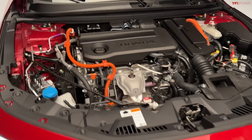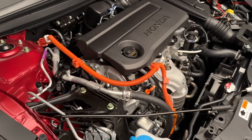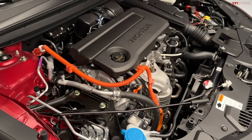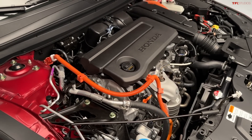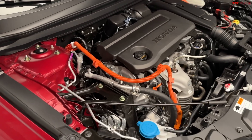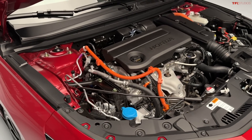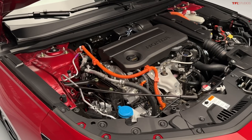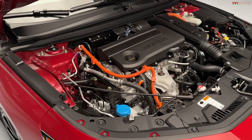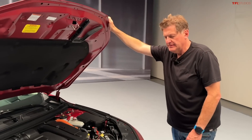What's under the hood? So this is the more premium powertrain, the hybrid powertrain. We have a two liter four cylinder engine paired to a dual electric motor hybrid system, total combined output 204 horsepower, 247 pound feet of torque. And there's also a base powertrain which is a 1.5 liter turbo, 192 horsepower, 192 pound feet torque, and a CVT. But this is the nicer one to get.